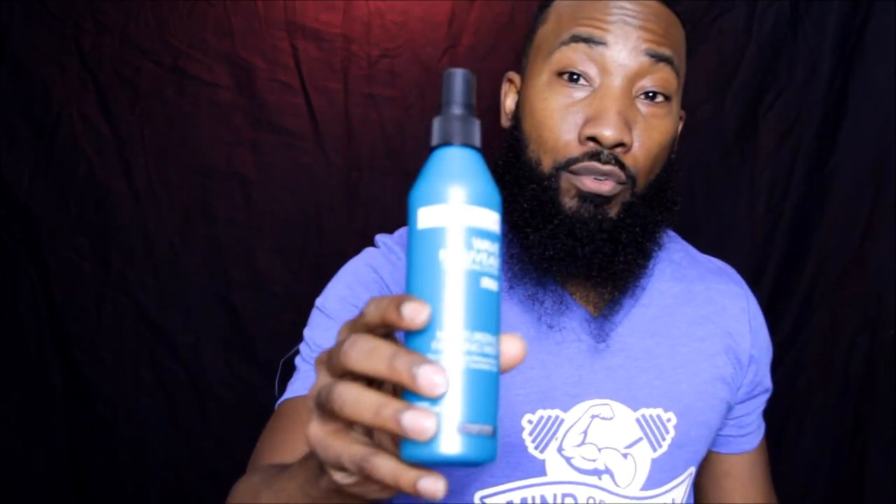What I was intending to get was the Wave Nouveau Mist. This is a good one for the middle of the day when you're out and about and your beard is dry — you can just hit it with the mist. It doesn't smell too bad, and you can spray it to keep it moisturized so it's not getting dry throughout the day.